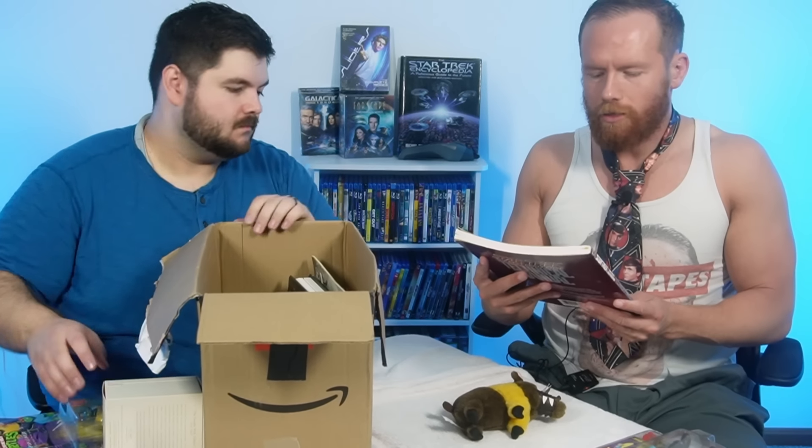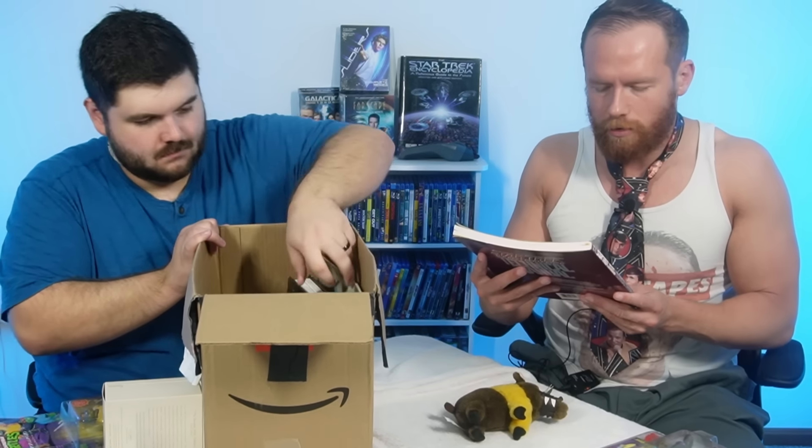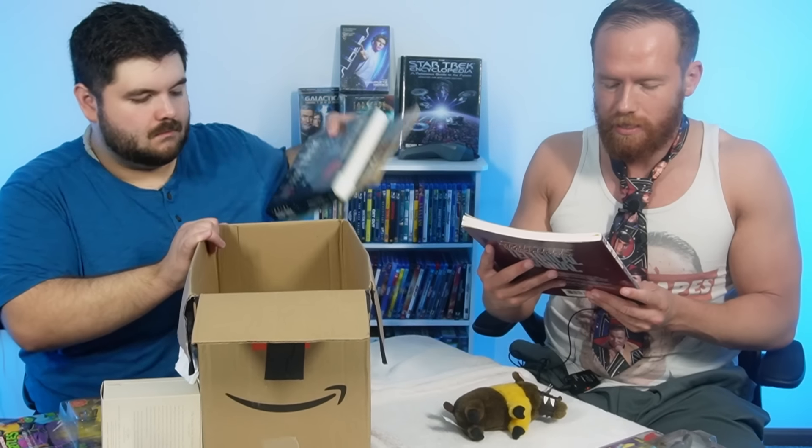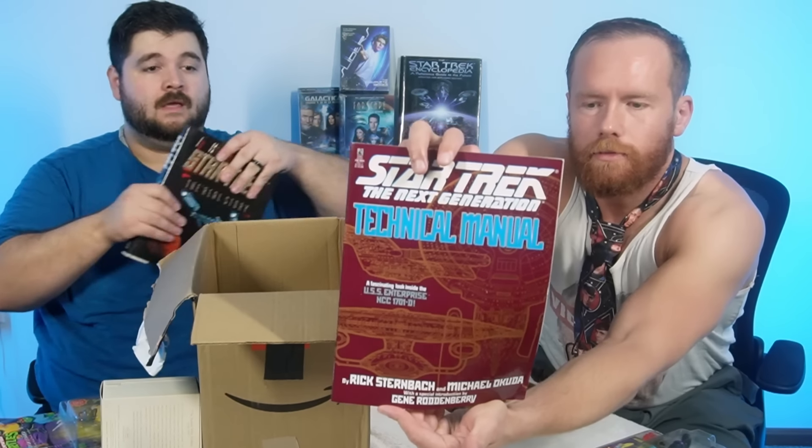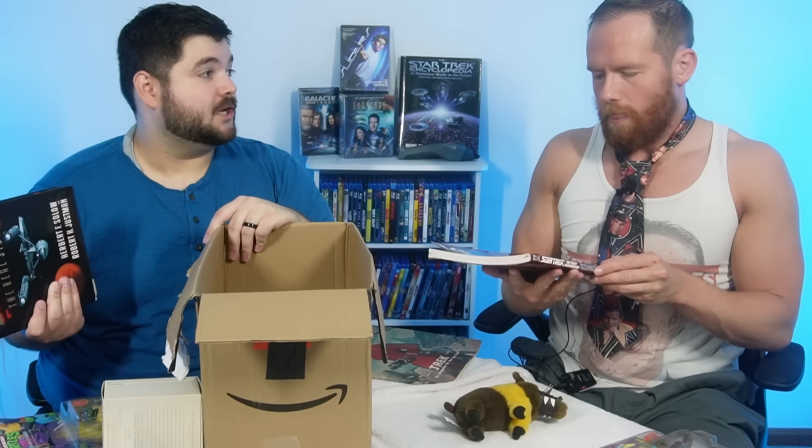Star Trek: The Next Generation Technical Manual — a fascinating look inside the USS Enterprise NCC-1701-D. Fantastic. I think they sent us that because of how much we have no idea what the hell is going on on the ship and how anything works.